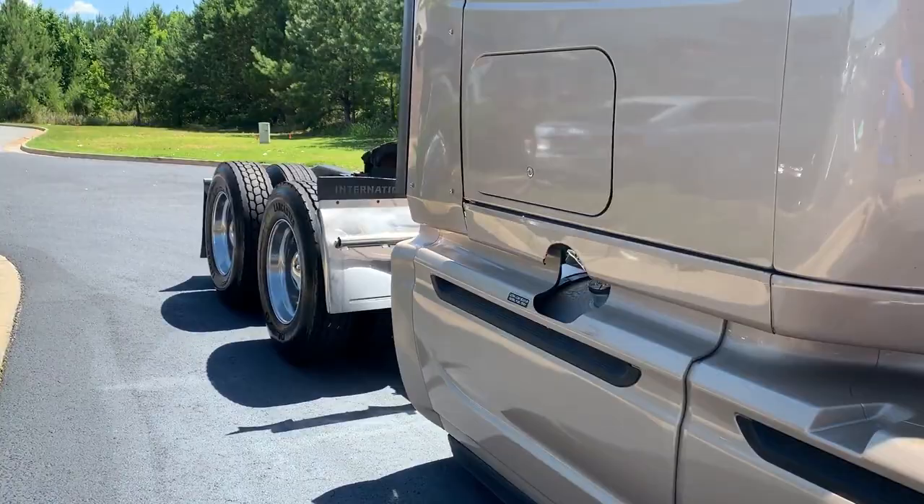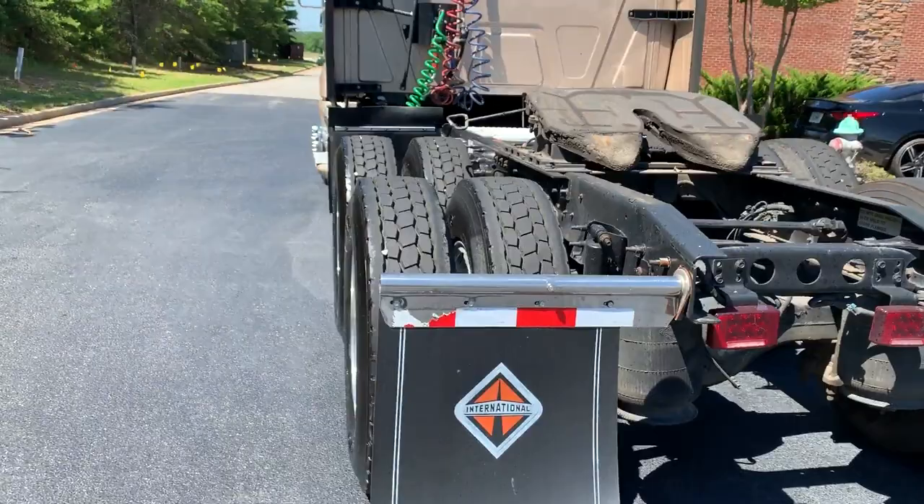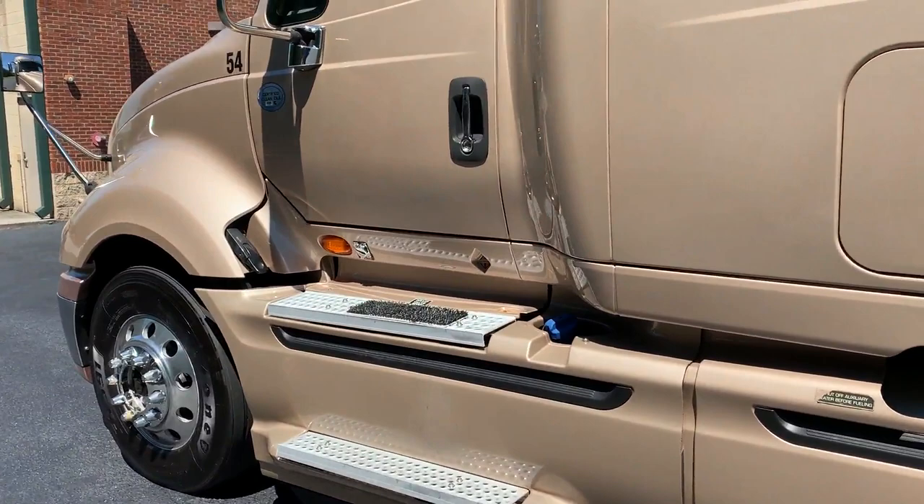Hey guys, we're going to go ahead and test drive this truck. Keep in mind we do have an inside matching tire we're going to put on. This truck was locally fleet maintained — Whitehead Truck and Trailer on this truck. They had about 50 of these at one time.